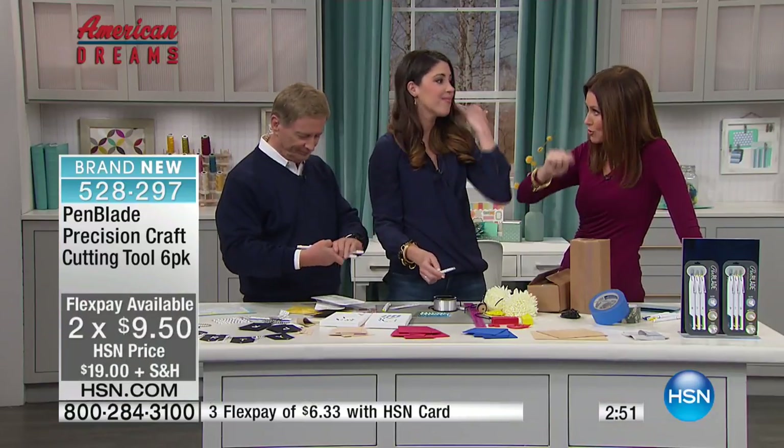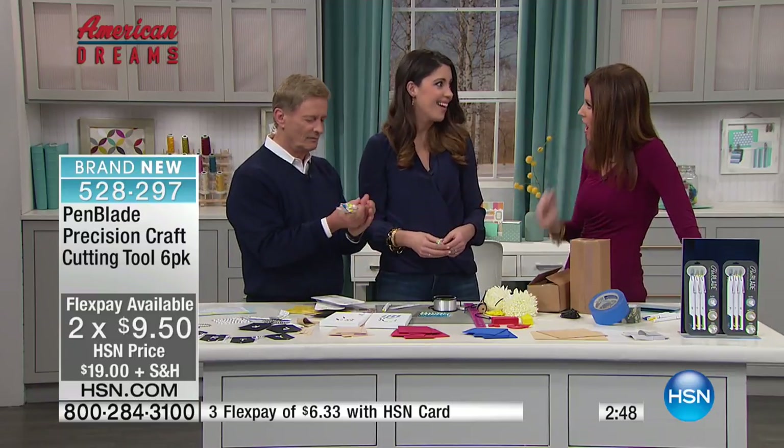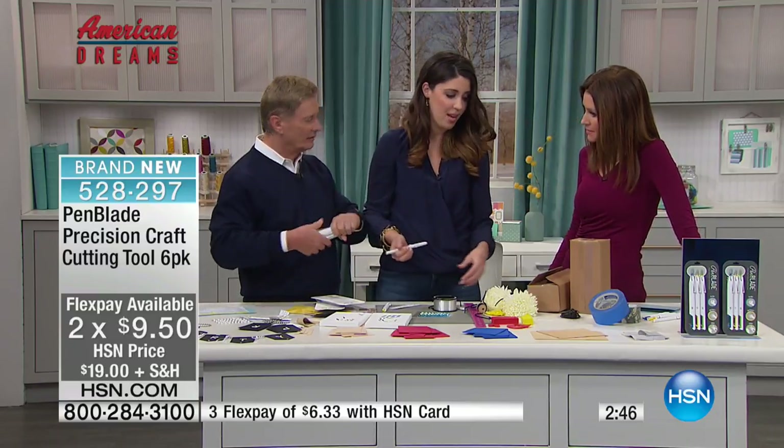If you're a knitter you can really use this to get perfect little details. Embroidery floss, any type of thin material.